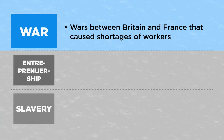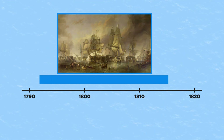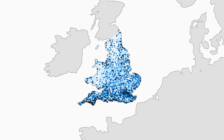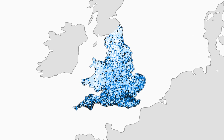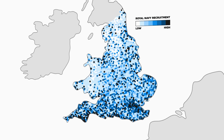The first factor is war. Between 1713 and 1815, Britain fought France in the French Revolutionary and Napoleonic Wars. This is a map of where the British Royal Navy recruited people in England and Wales to go fight in these wars. The darker parts are where recruits per person was higher, and the lighter parts are where recruits per person was lower.